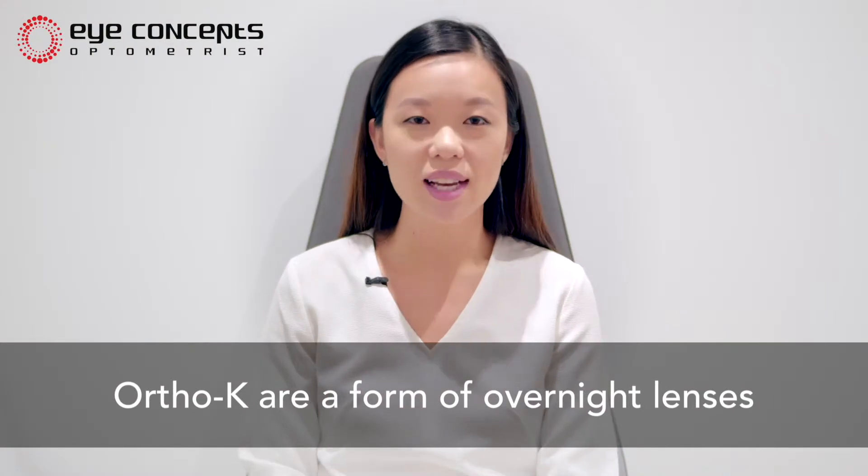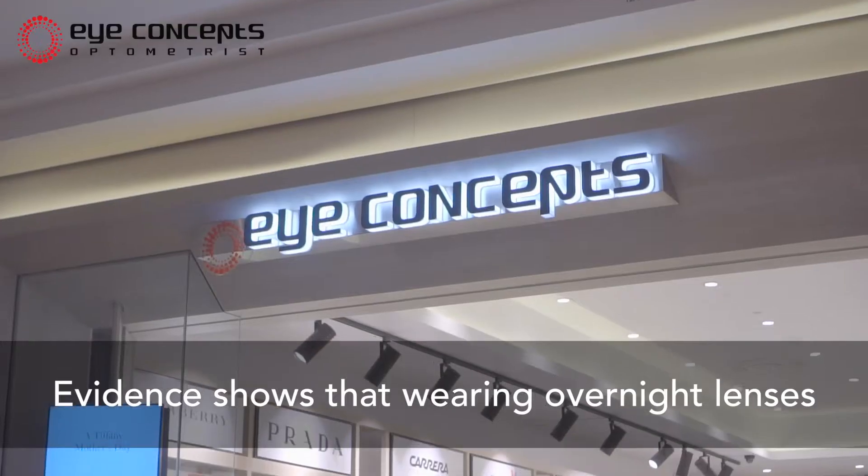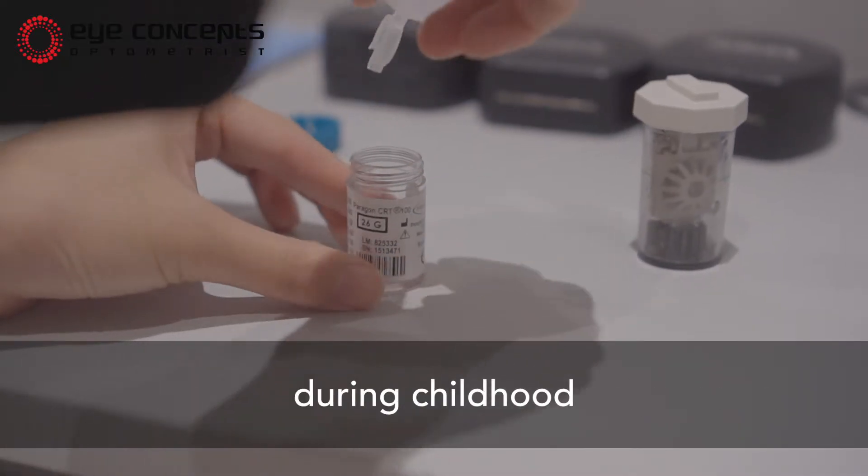Ortho-K are a form of overnight contact lens that are safe and comfortable to wear. Evidence shows that wearing overnight lenses helps reduce the impact of short sightedness during childhood.